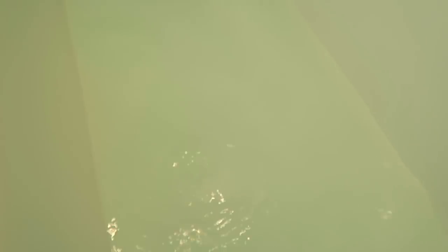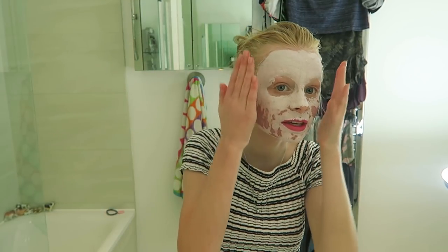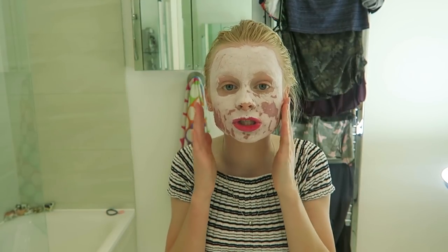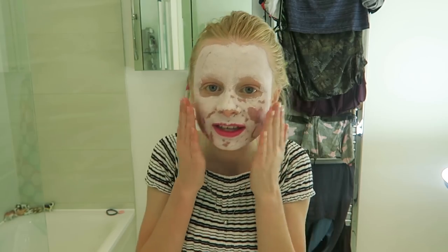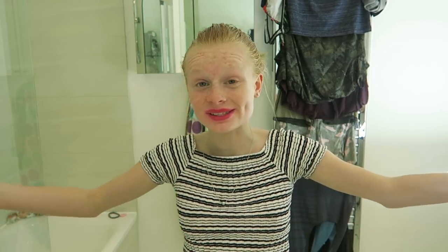Oh my gosh, it's fizzing so much - wow! I can't wait to get in, but first I need to wash off this face mask. My skin feels so nice and soft already - I'm now going to go have my bath, so bye, see you later!